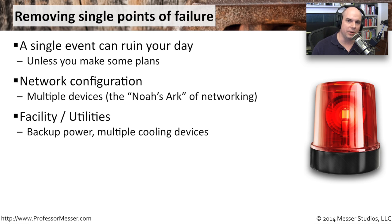It's not just networking you need to think about. You need to think about power, your facility, and the cooling system in your data center. If you lose your cooling system, it will not take very long for the temperature to rise and for your computer systems to begin failing.